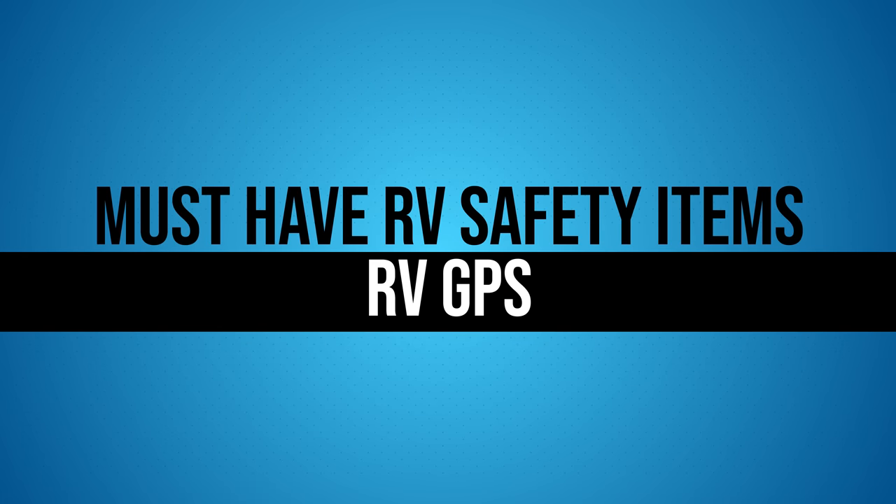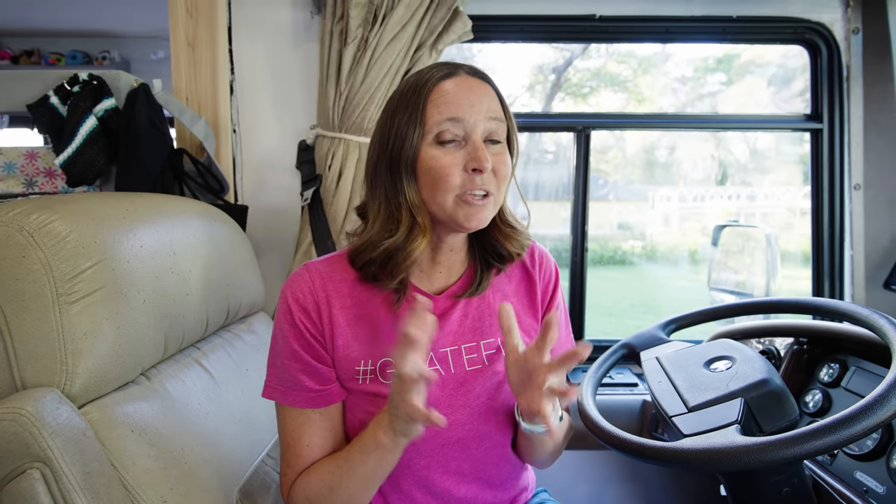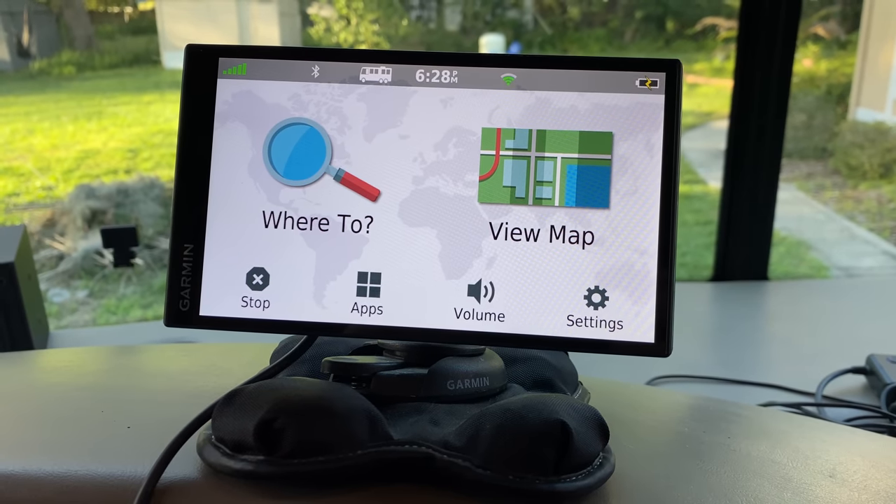We've heard stories of people having their propane lines chewed up by squirrels and having to switch to all-metal lines. Gas Stop will shut off the gas — hence the name — if there's a propane leak or a malfunction in a component like your propane stove. It definitely helps keep you safe on the road. We'll put a link in the description below for this product.